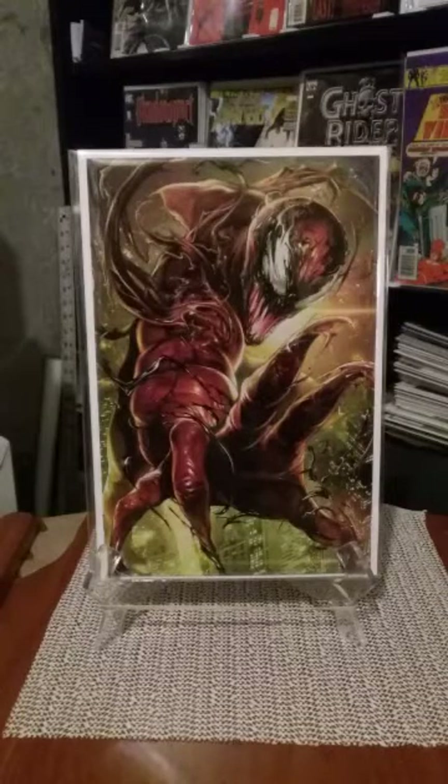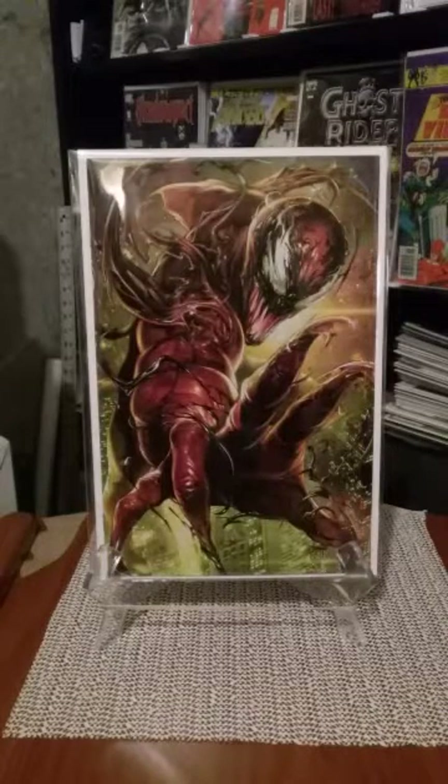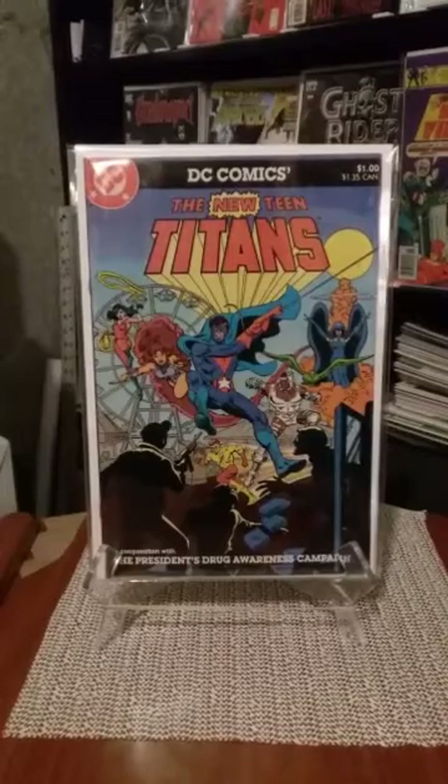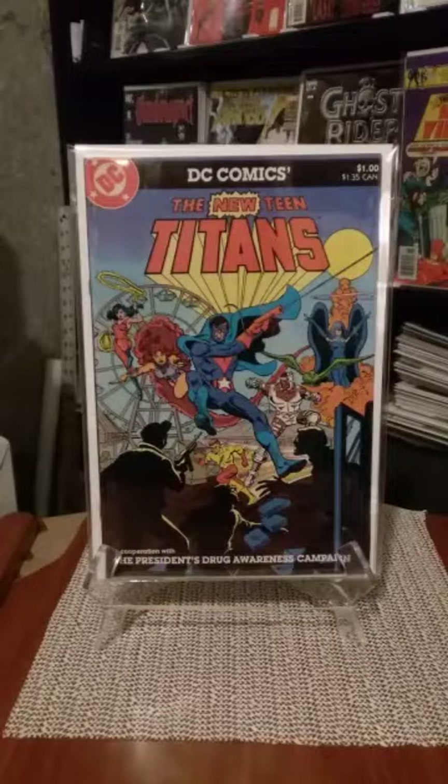Now on to these dollar books that were on sale — $3, $4, or $15 for $10. Some of them in here aren't dollar books — I'll let you know. I picked up this book from the President's Drug Awareness Campaign — when the Titans were involved in one of those government-type books to help kids deal with not getting involved with drugs. It's interesting that they don't have Robin in it. Instead they have this character called the Challenger leading the Titans. And this issue was another one they had giving out by the government.